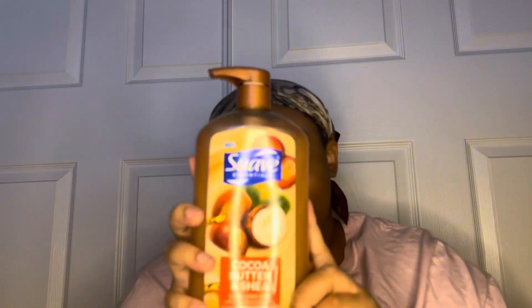We also got the cocoa butter and chia — this is my main go-to for body wash. My mom got me the big one, so I'm never gonna run out of body wash anytime soon. It smells so good. Cocoa butter and chia is my go-to scent in any brand.